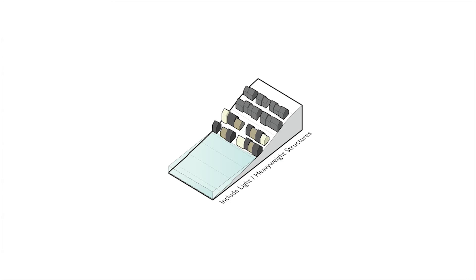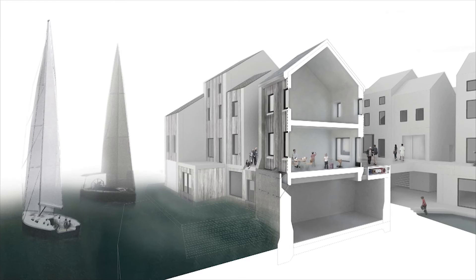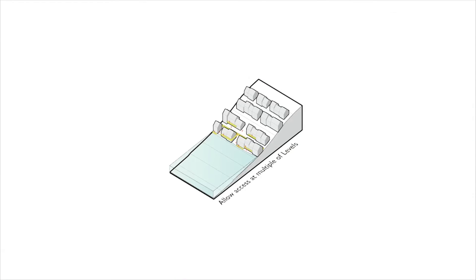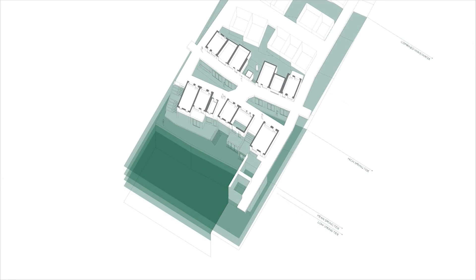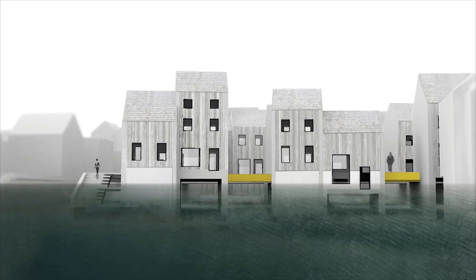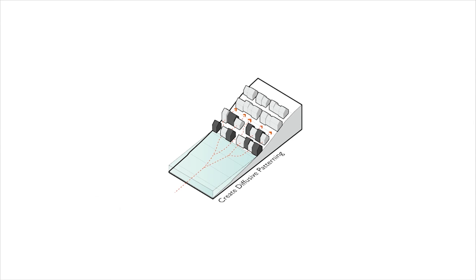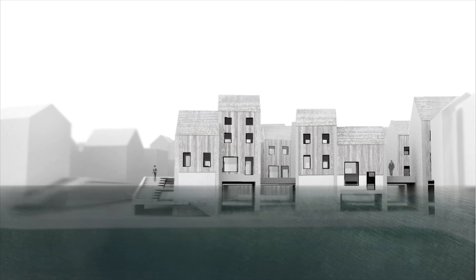Incorporating both light and heavyweight structures creates variation in the permanency of built form and provides scope for a diverse range of materials, functions and occupancy through adaptation. Designing access at multiple levels provides closer interaction with the water's edge, helps integrate the scheme vertically and enables safe retreat and egress during a flooded condition. Raising the services or utilities such as waste, power and water throughout the development reduces the time taken for the settlement to return to an operative state. By creating diffuse patterning, permanent structures on the water's edge are configured in an attenuating pattern to reduce the velocity and turbidity of waves as they move further inland.